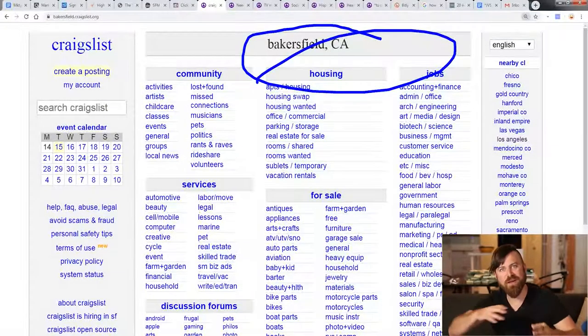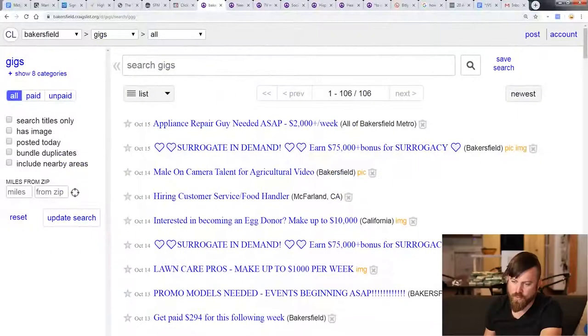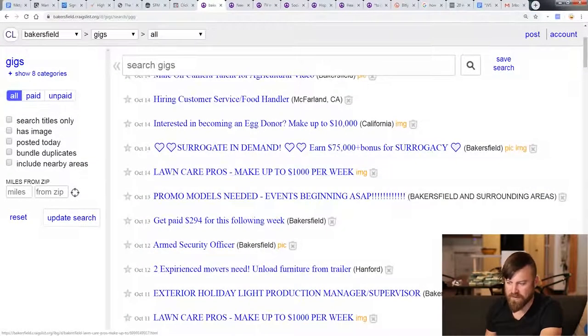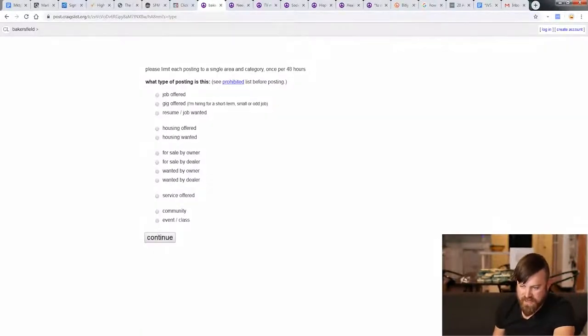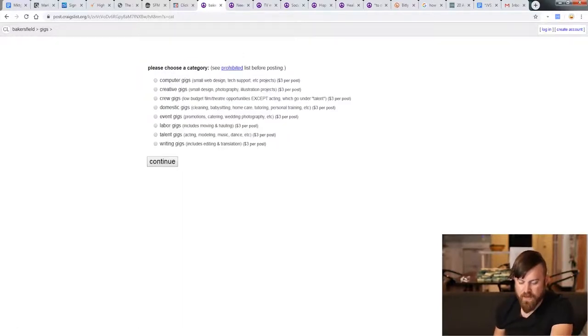You can post up where you have work. Here I'm on Bakersfield. We want to go to the gig section right here. As you can see, you can see what people are posting — earn $75,000, all sorts of jobs going on. So we want to go to the post area, and what we'll want to select is gig offered right there. Then you say I want to hire someone. We'll click post right there and then select computer gigs right here. We'll click continue.